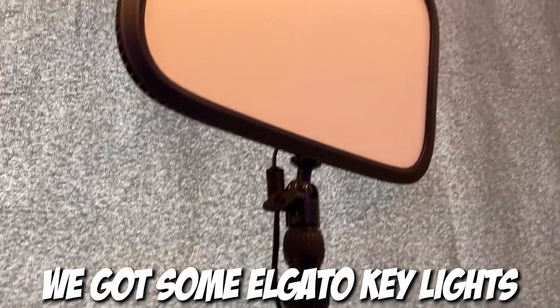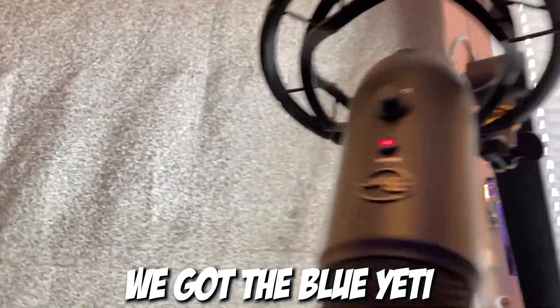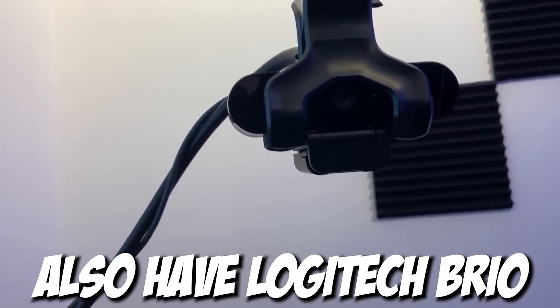We got some Elgato key lights back here for better lighting when recording. We got the Blue Yeti, but also this tripod thing, which works great. We also have a Logitech Rio webcam right here for recording the gaming videos.